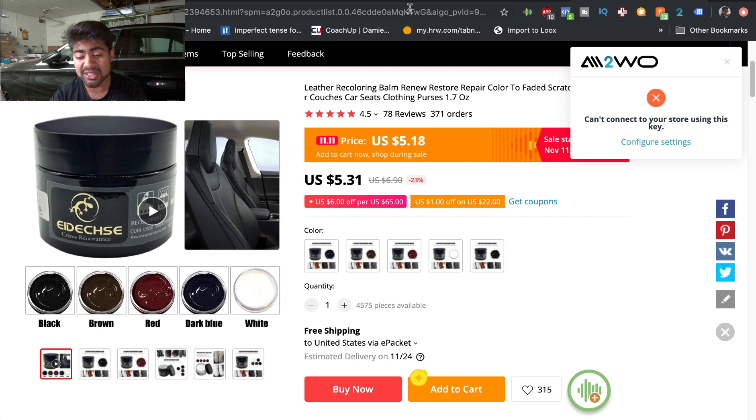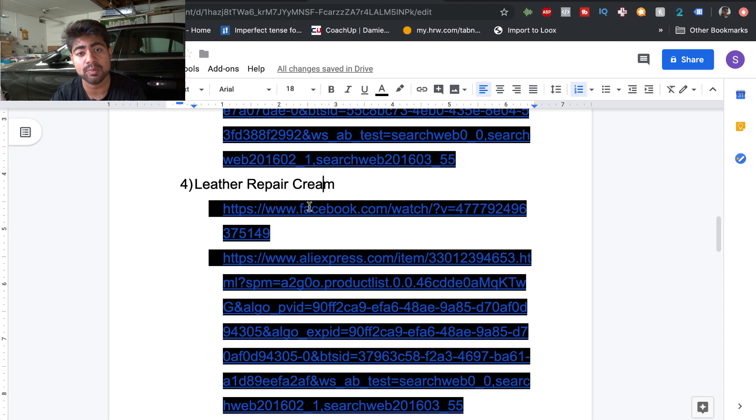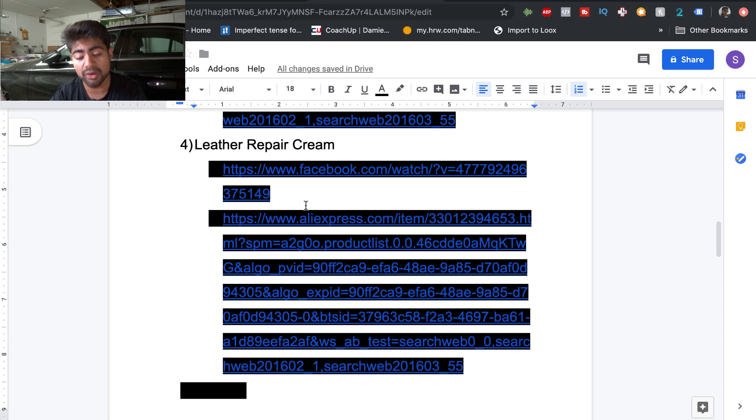For targeting the leather repair cream, start by typing in the interest 'leather' — people interested in leather could find this product useful. From there, target specific interests like car seats, leather car seats, or leather sofa covers — basically anything related to leather, home accessories, or car accessories. Typing in 'car seats' as a specific interest can also help you find winning audiences. This is a very broad product, so try targeting different niches from the beginning to find winning audiences.